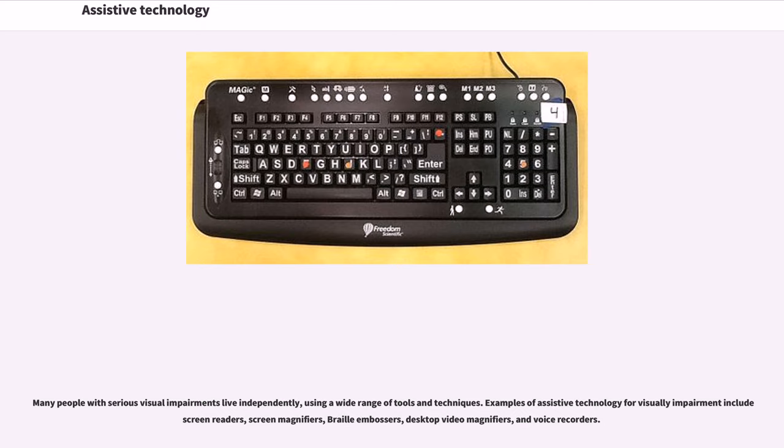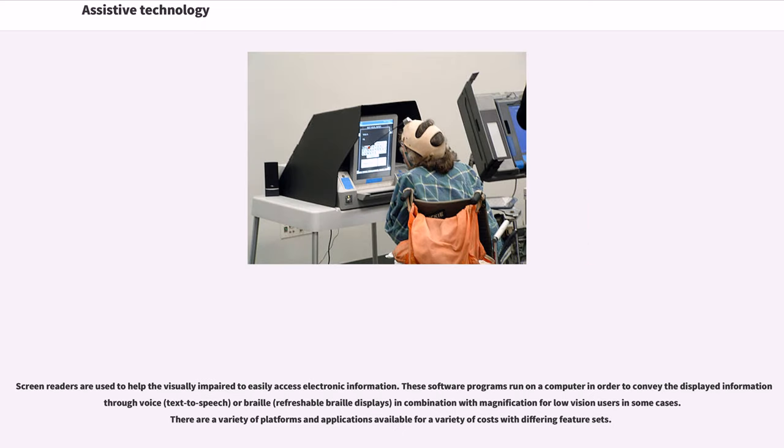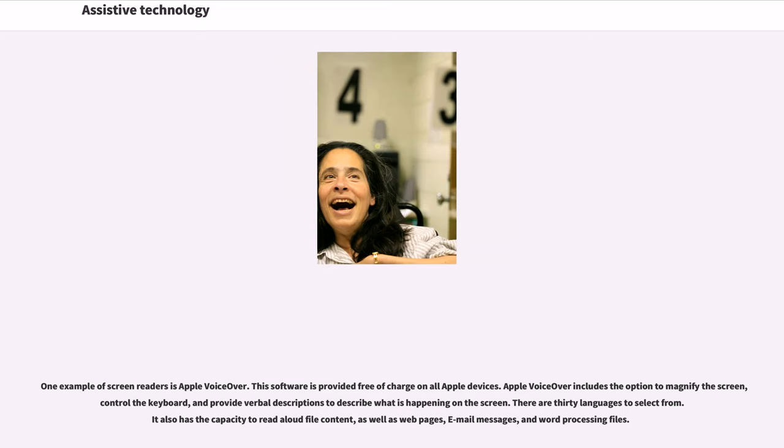Many people with serious visual impairments live independently using a wide range of tools and techniques. Examples of assistive technology for visual impairment include screen readers, screen magnifiers, braille embossers, desktop video magnifiers, and voice recorders. Screen readers are used to help the visually impaired access electronic information. These software programs run on a computer to convey displayed information through voice, text-to-speech, or braille refreshable braille displays, with magnification for low vision users in some cases. One example is Apple VoiceOver.